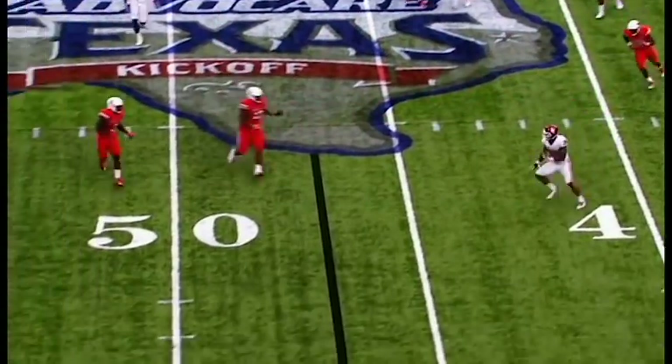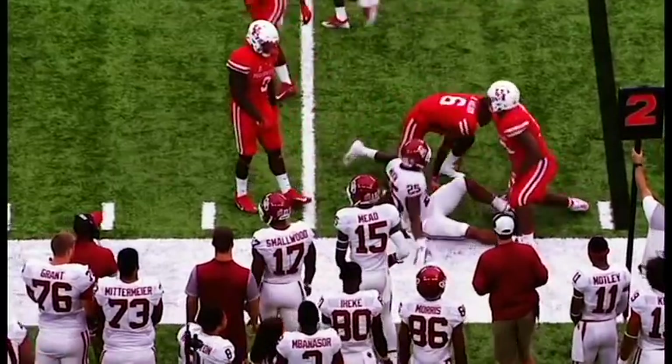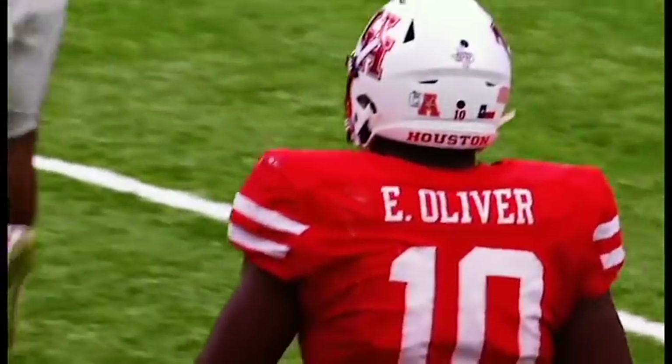Mayfield to Mixon out in space. The man again — Ed Oliver, the 300-pounder out there covering a running back on a swing.